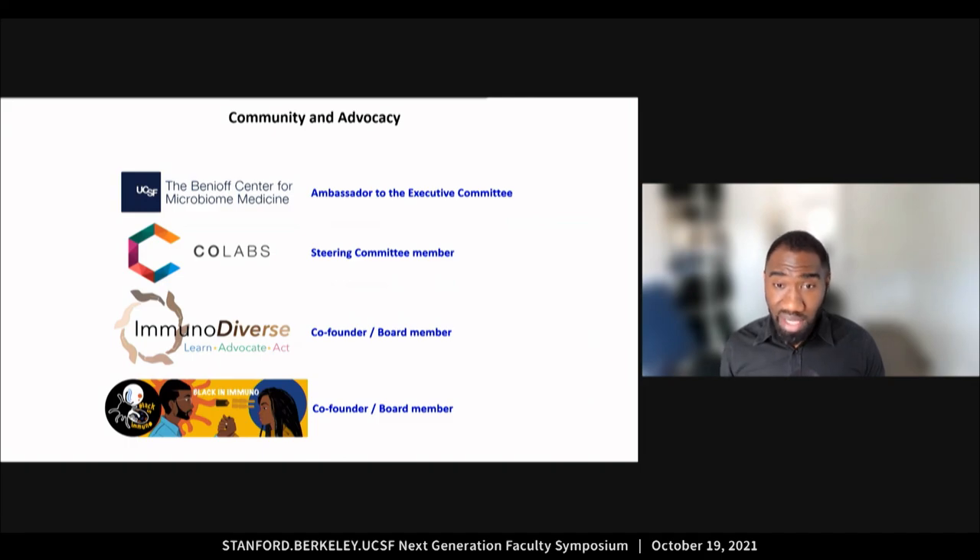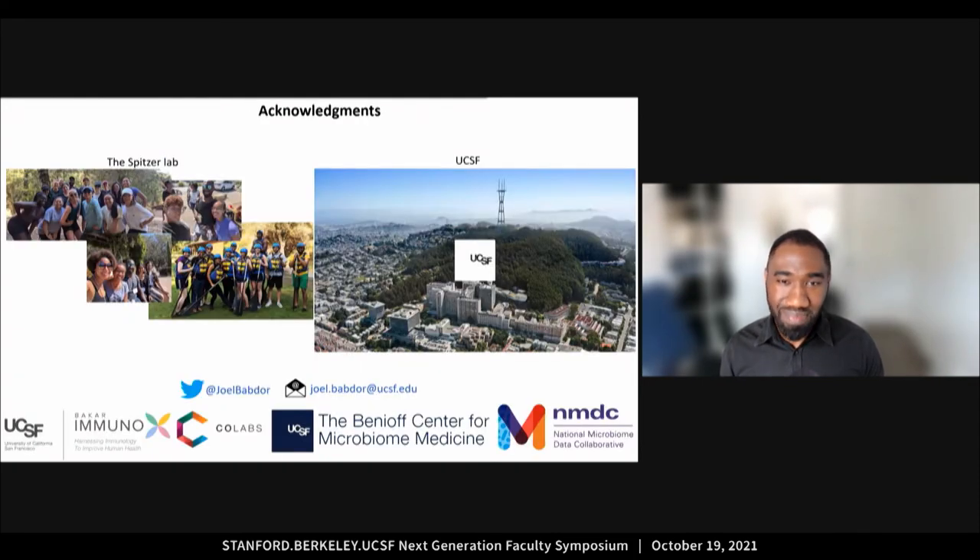Community and advocacy are a very important aspect of my work, and I am part of many executive committees and initiatives — for the sake of time, I'll let you Google these organizations. I'd like to thank Matt and the Spitzer Lab, which has been a great place for me to learn and grow, as well as UCSF, which is an incredible environment to do collaborative research. Please reach out if you have any questions, and let's connect on Twitter — I am at Joel Babdor. Thank you for listening to my talk.